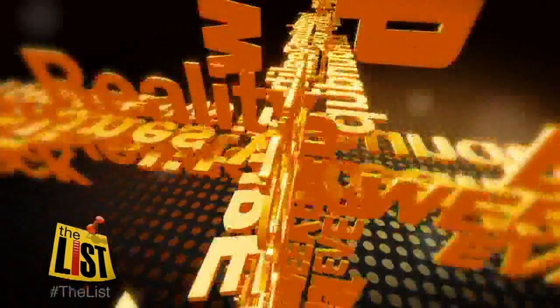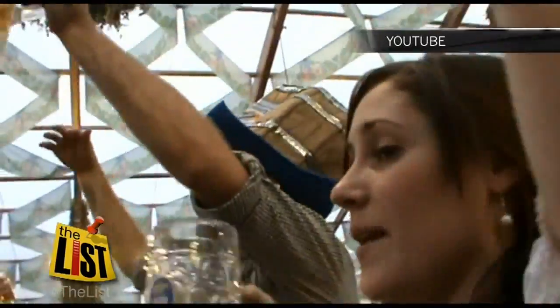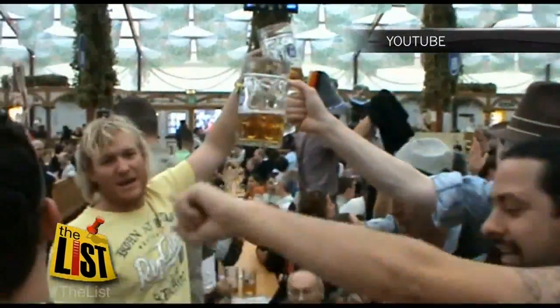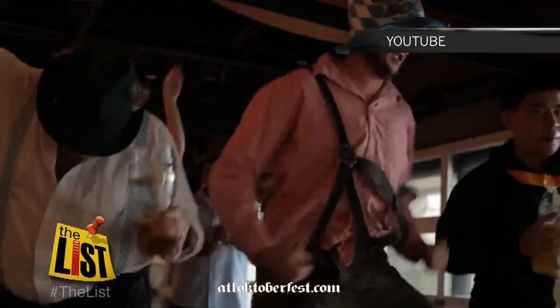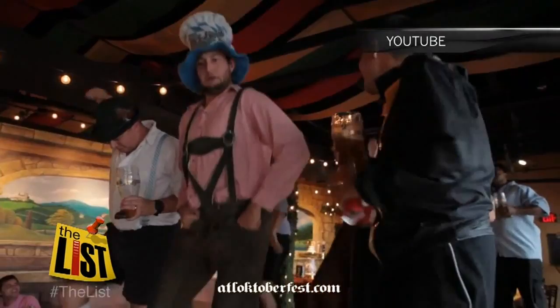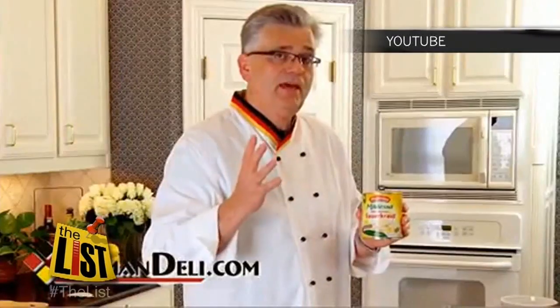It's October, so what better way to chow down than to do it Oktoberfest style? Let's eat. Whether you're celebrating Oktoberfest in Germany or here in good old America, the destination is bloated, and these chefs from YouTube will help you savor the journey. In this video, I'll be going over the top 10 dishes to serve at Oktoberfest.